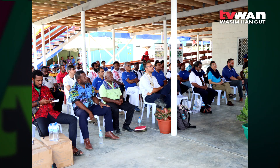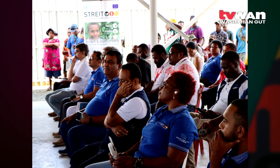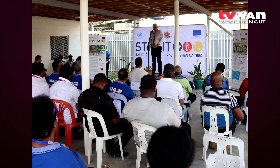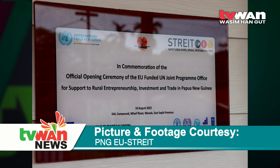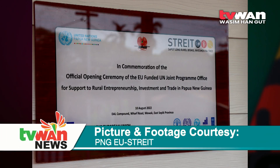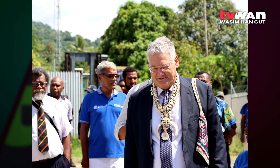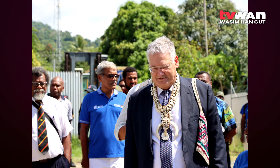in his address, said he was happy to see that things are moving in the right direction to bring sustainable benefits to the people of East Sepik. The East Sepik acting deputy provincial administrator James Baloyloi expressed his appreciation to the European Union for funding the EU STREIT PNG program and the interventions that the program is doing in East Sepik